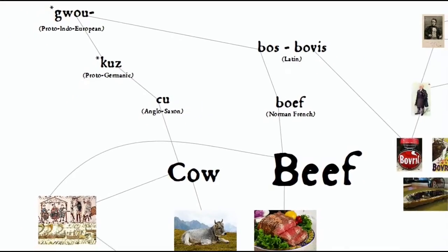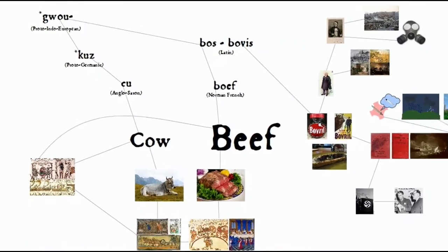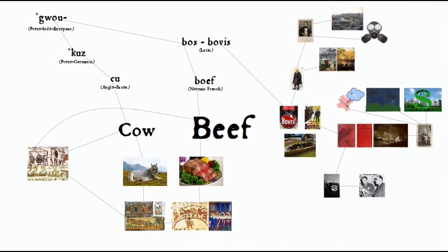So in fact, though we started off with the commonly made observation that the words beef and cow are a record of the battles between the French and English in the Norman Conquest, etymologically they're the same word after all. As with most war and conflict, our differences often end up being surface level anyway, and everything is interconnected.